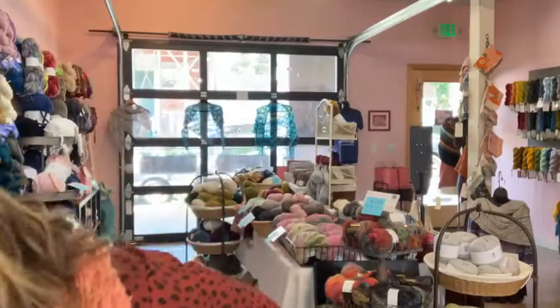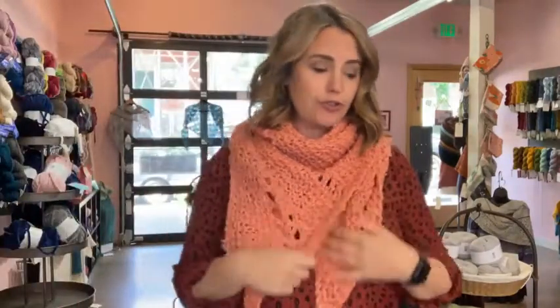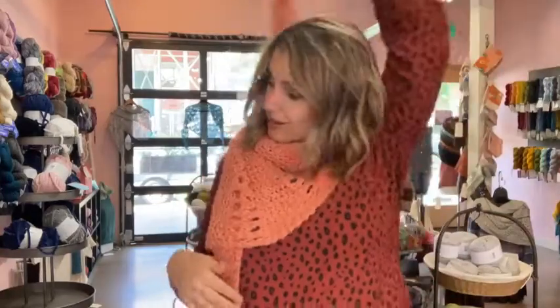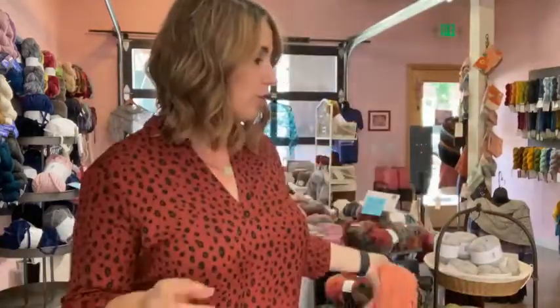There are so many beautiful colors — you could do a classic neutral, you could go colorful. This is so soft, I don't want to take it off.